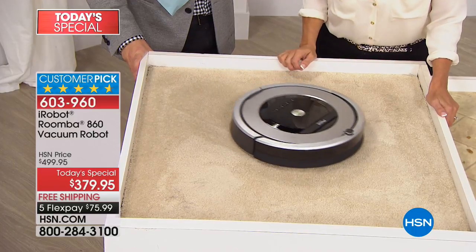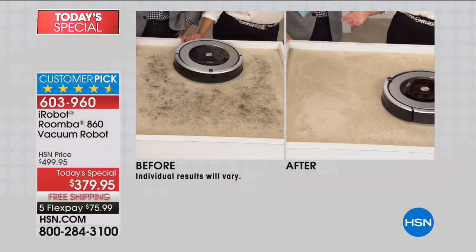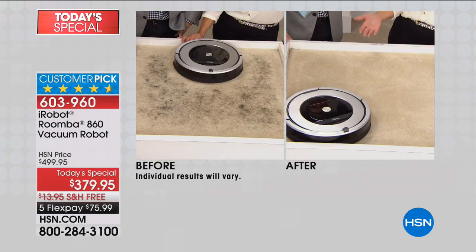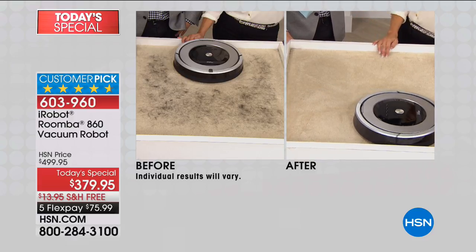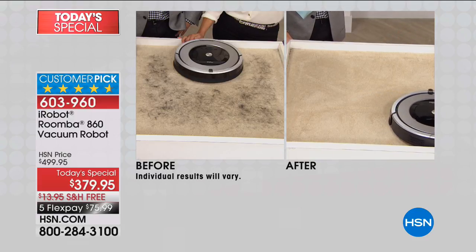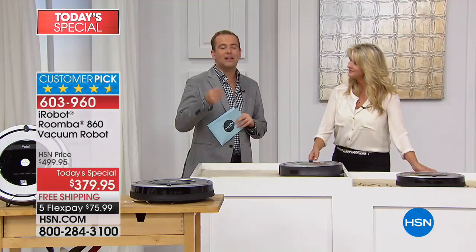It runs up to an hour before it goes home to recharge itself, putting itself away. Look at this — in just a matter of moments, not only does it do the job, it does the job better. Seeing is believing, and that's why that before and after is incredibly compelling. You saw it live — even a messy mess like that, it does it quickly and effectively.